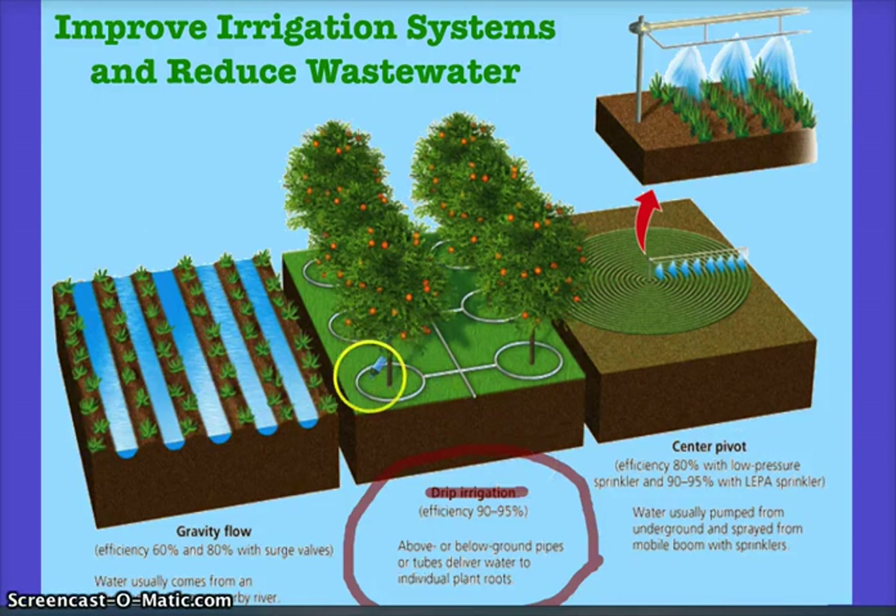Here's how they work. With drip irrigation, pipes are placed below ground and tubes deliver water directly to the plant — it's a direct hit. With gravity flow, you have some kind of nearby water system where water flows in and out, eliminating loss and the need to tap into water over extended periods.